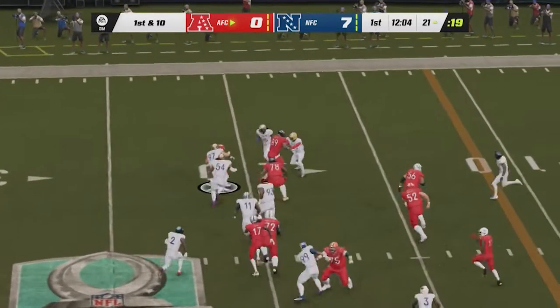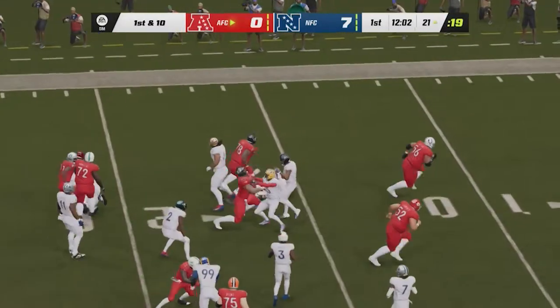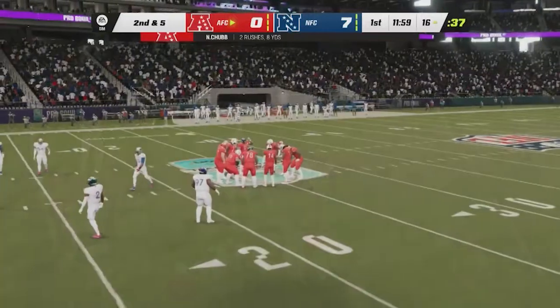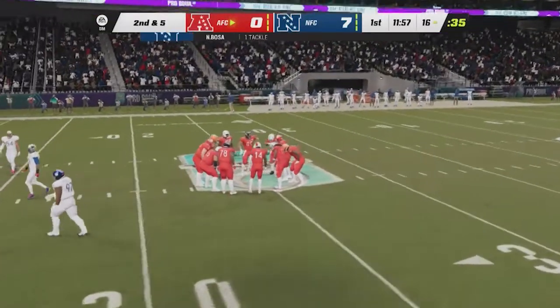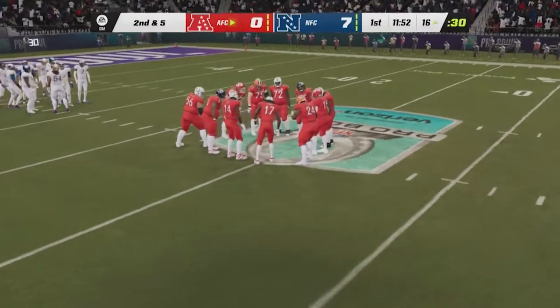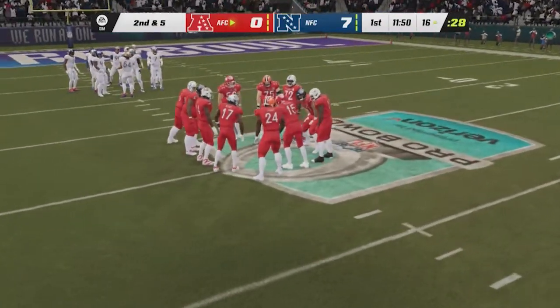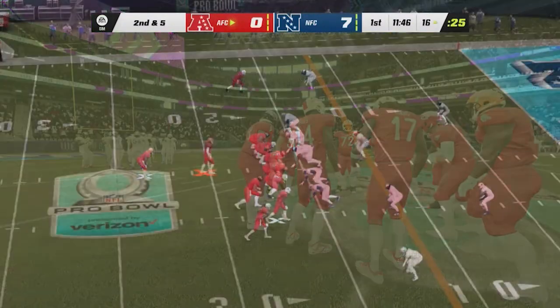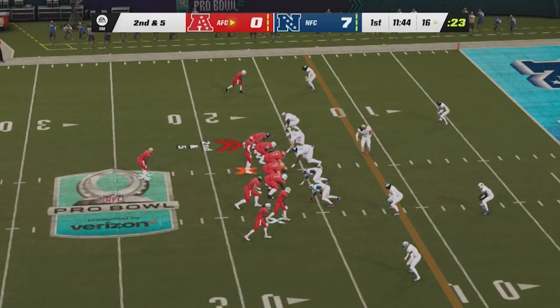Chubb gets the call running left. Tackle by Nick Bosa of the 49ers — one downside of blitzing during a run down is sometimes you get out of your gaps and don't fit the run quite as well. After the pickup of five, here's second and five.